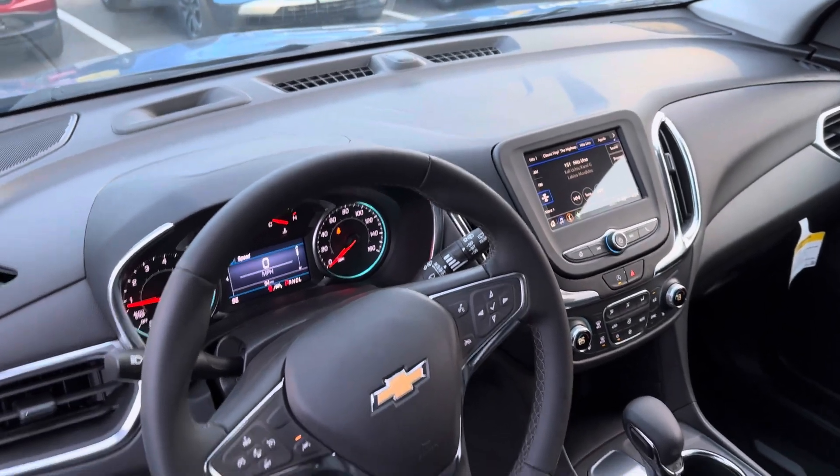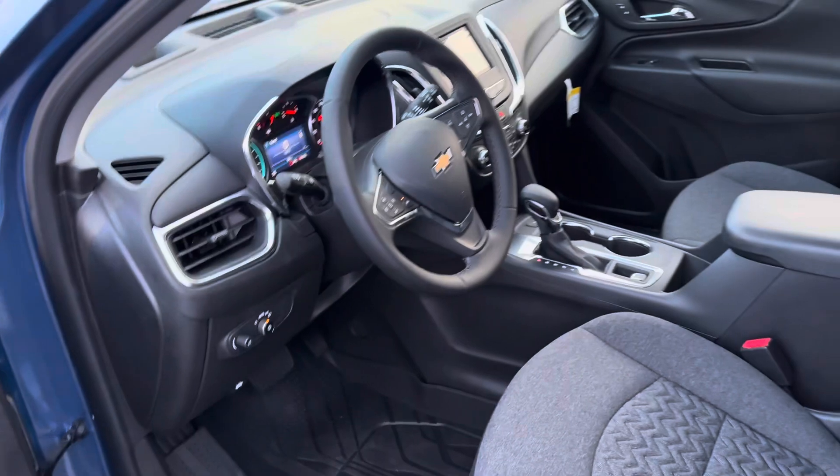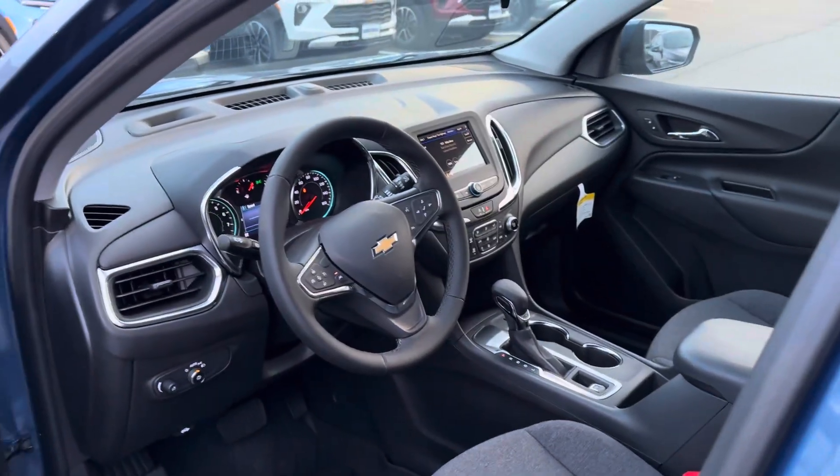Apple CarPlay and Android Auto are all wireless. This model even has heated seats.